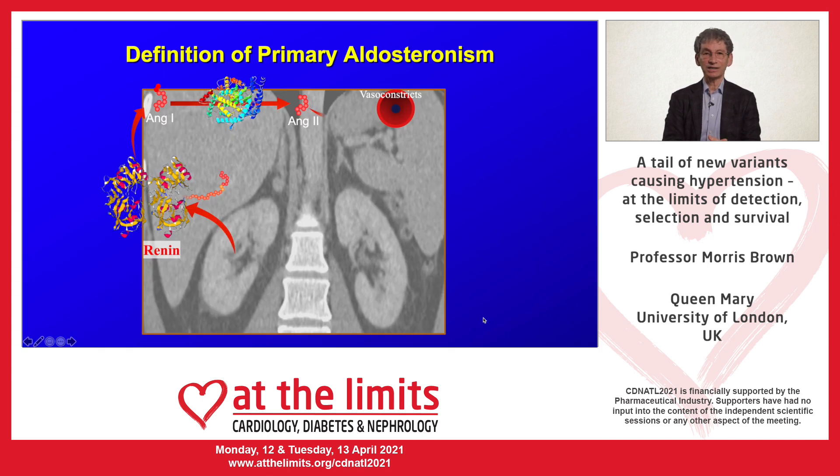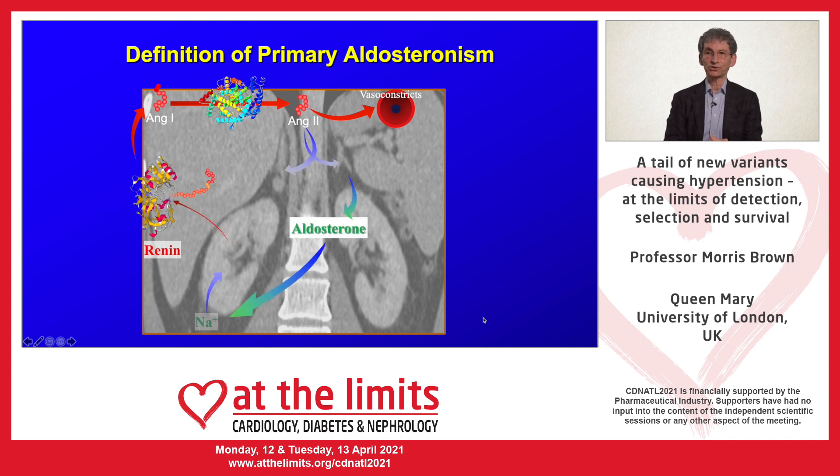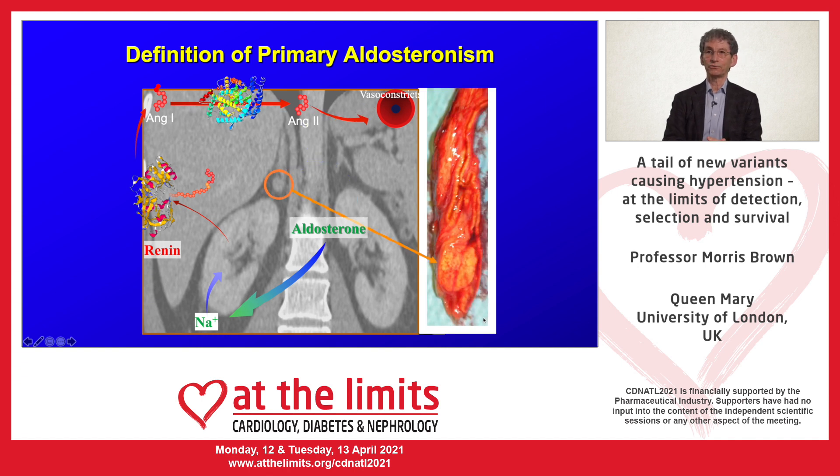To define that, I show you this diagram in which renin is secreted from the kidneys and, as well as stimulating vasoconstriction via angiotensin, also stimulates the production of aldosterone from the adrenal glands. When these two parts of the system are disconnected — for instance when there is a tumor in one of the adrenal glands — this results in autonomous production of aldosterone, or primary aldosteronism.